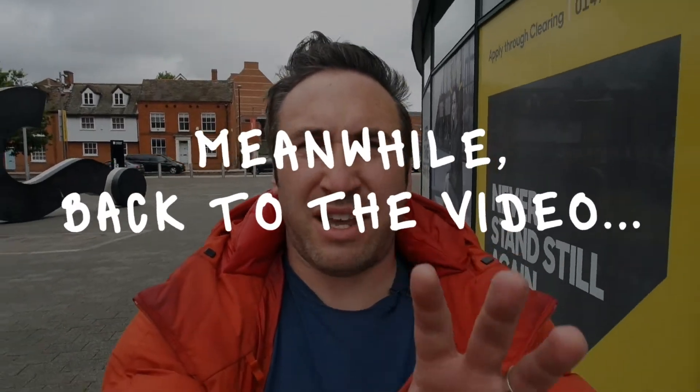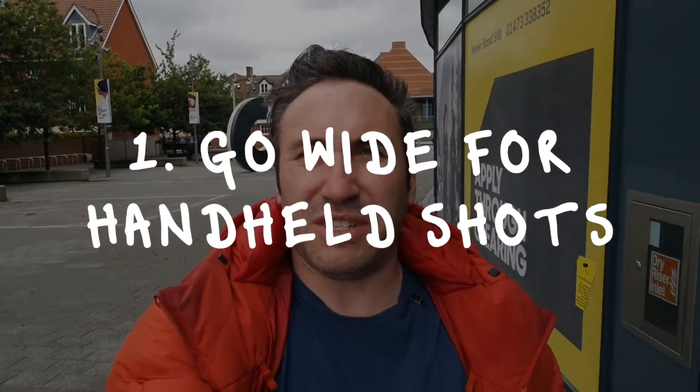Number one: if you're doing handheld selfie-style shooting, the best thing you can do is use a wide-angle lens. Wide angles are usually really forgiving when it comes to shaky cam. I'm on a Samsung NX Mini at about 9mm here. When you zoom in, every little shake and movement of your hand is amplified by the lens, so going wide helps prevent that. The other thing it does is contextualise where you are, so it actually makes you a character in the story you're telling, thus making you more interesting.